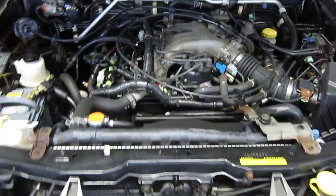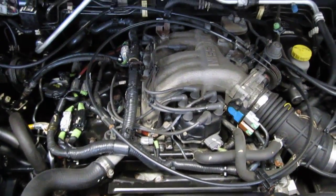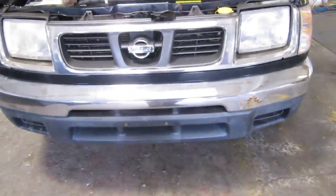It has an excellent running 3.3 liter California emissions engine. It also has a 5-speed manual transmission, cruise control, anti-lock brakes, and the vehicle is also a 4-wheel drive.